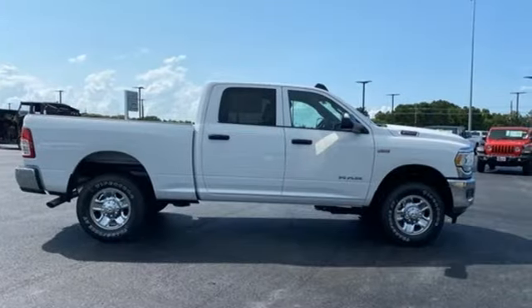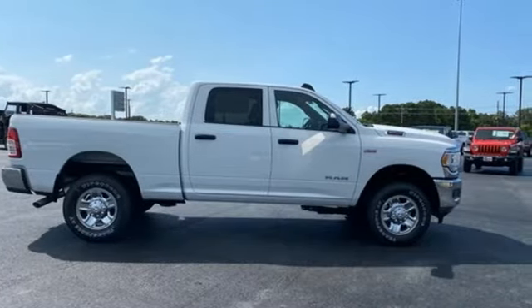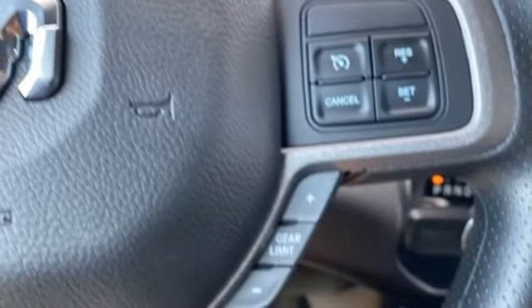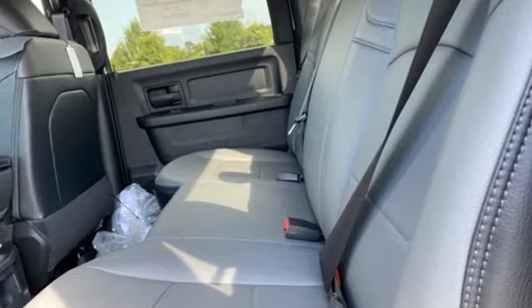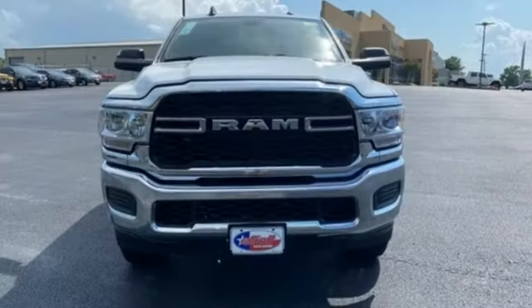Additional features include a trailer hitch receiver, streaming audio, wireless phone connectivity, manual tilting steering column, active grille shutters, HD suspension, and a V8 engine. Ram gets the job done.